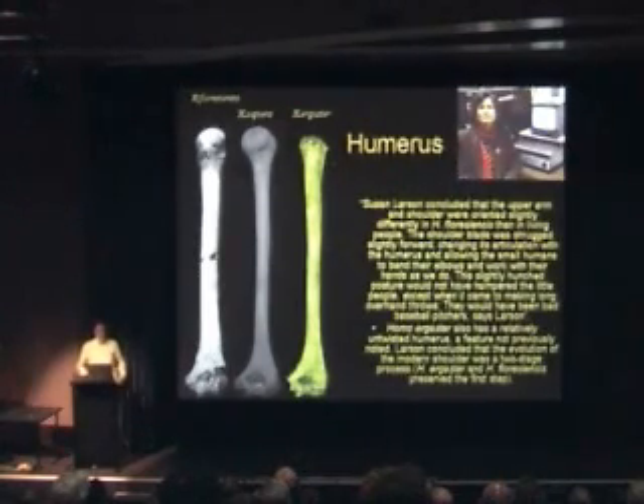When you look at the humerus — the upper arm bone — Susan Larson has made some comments on it. She concluded that the upper arm and shoulder were oriented slightly differently in Homo floresiensis than in living people. The shoulder blade was shrugged slightly forward, changing the articulation of the humerus, and allowing the small humans to bend their elbows and work with their hands as we do. This slightly hunched posture, she says, would not have hampered them except when it came to making long overhand throws — they would have been bad baseball players, says Larson.